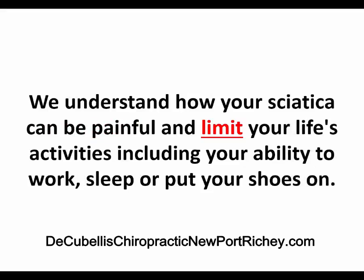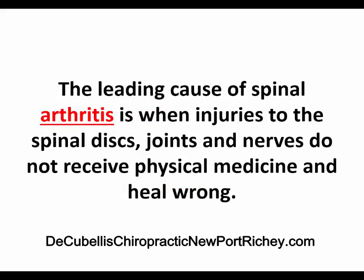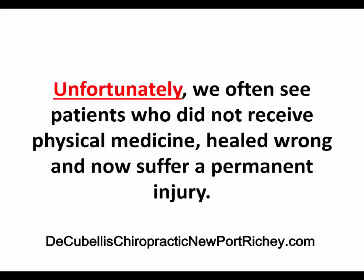We understand how your sciatica can be painful and limit your life's activities, including your ability to work, sleep, or even put your shoes on. The bad news is when physical injuries to the sciatic nerve do not receive physical medicine, they often heal wrong. The leading cause of spinal arthritis is when injuries to the spinal disc, joints, and nerves do not receive physical medicine and heal wrong. Unfortunately, we see patients who do not receive physical medicine heal wrong and now suffer a permanent injury.